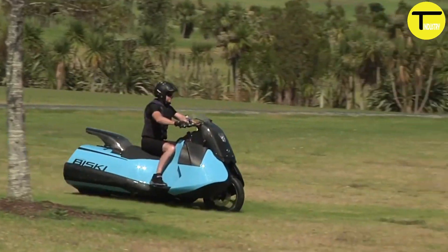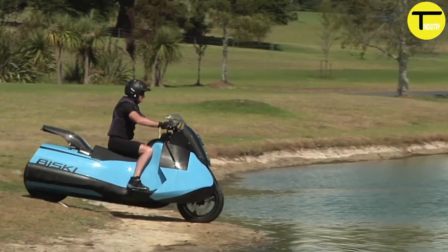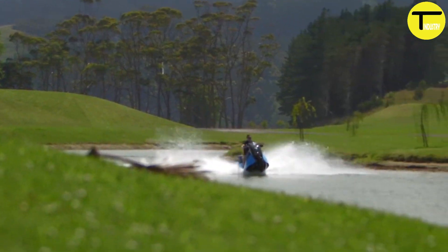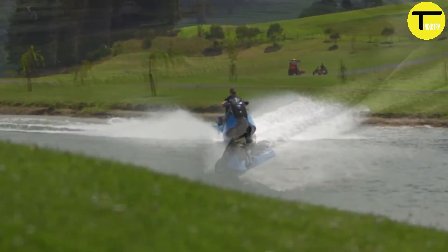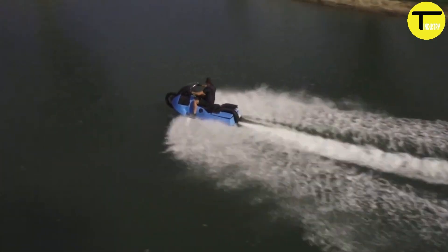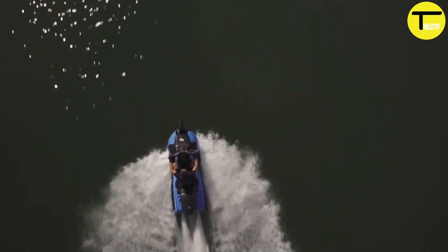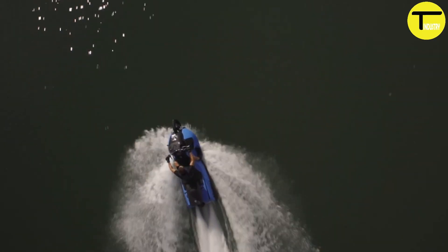Gibbs Bisky: a groundbreaking amphibious motorcycle that effortlessly switches between land and water. This unique vehicle combines the thrill of a motorcycle with the freedom of a watercraft. Powered by a 55-horsepower twin-cylinder engine, the Bisky can reach speeds of up to 80 miles per hour on land and 37 miles per hour on water.